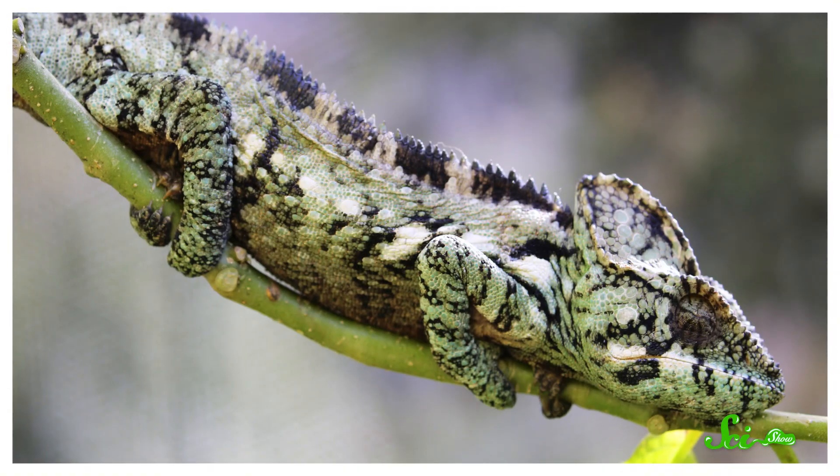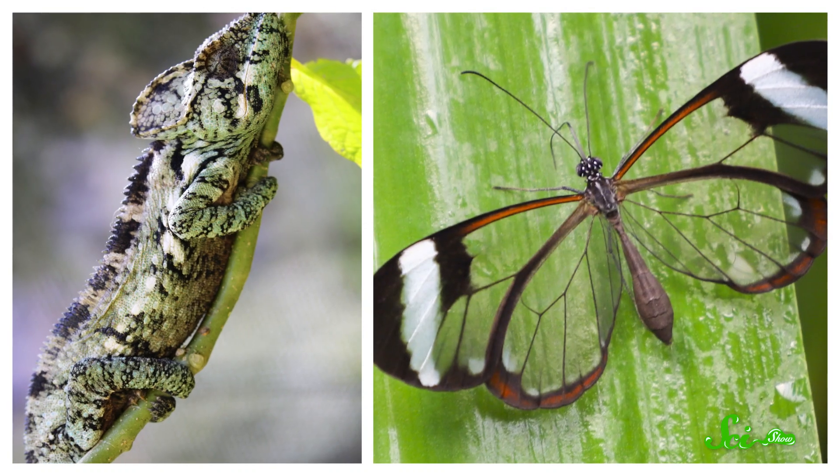Scientists have thought for a while that these bare bellies might help the frogs camouflage themselves, but this is the first study to actually show how it works. And this blending strategy actually seems to be pretty different than other forms of camouflage, like changing color or being totally see-through. So it just goes to show how many ways life has learned to use color and light to its advantage, even when it means putting everything on display.